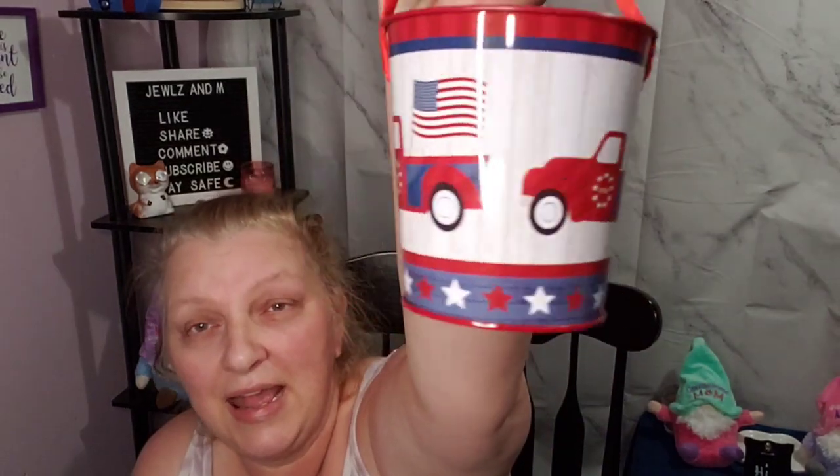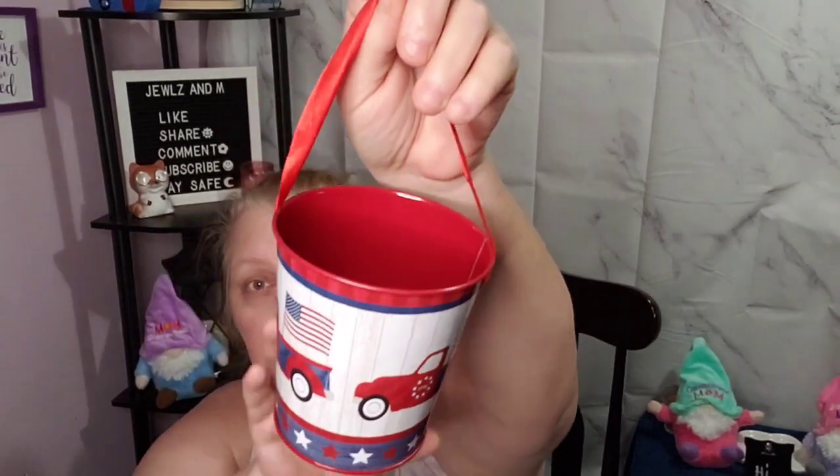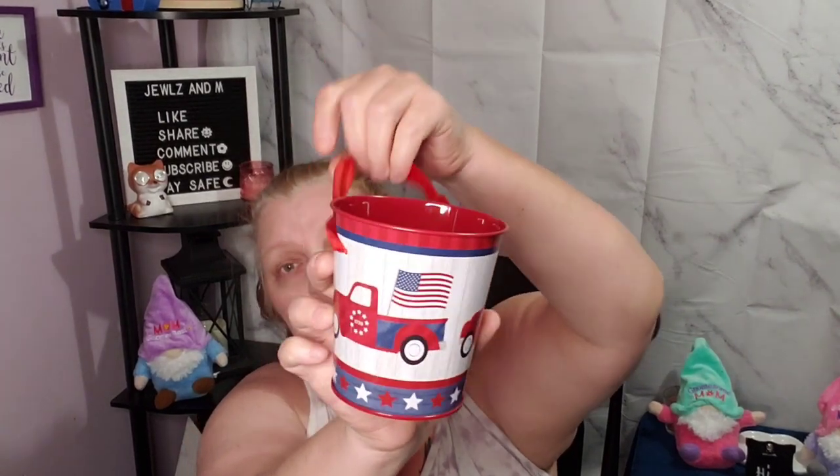Then you guys, look at this little cutie. This is a can — it has the red truck. My store is finally starting to get some of the Fourth of July stuff, so when I saw this red truck, yes ma'am, I picked that up.